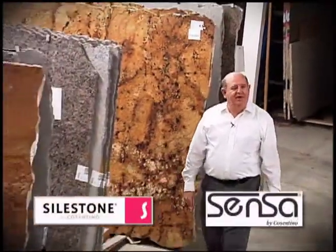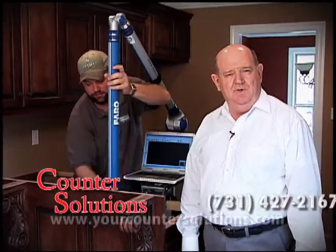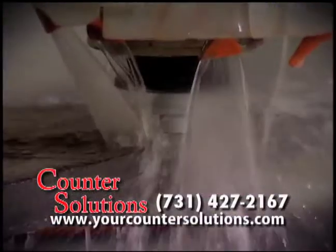Here at Counter Solutions, we've got granite and silestone in stock. We measure electronically to ensure a precise fit of your countertops. Then we use computer numerical control routers for precision cutting.